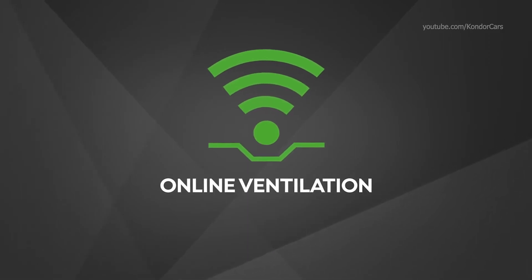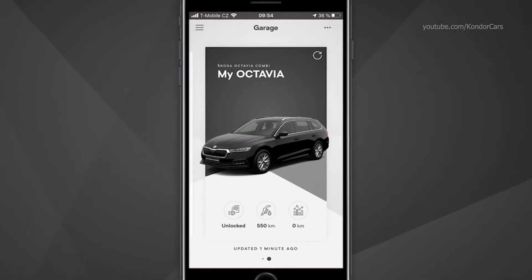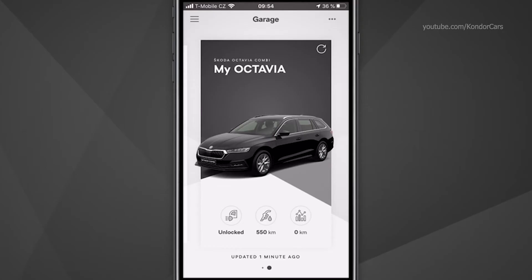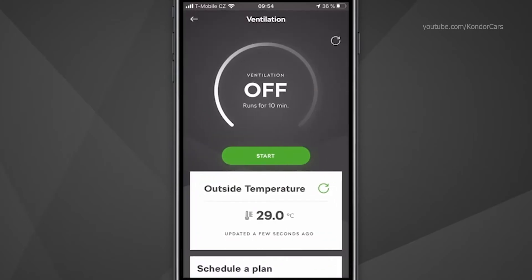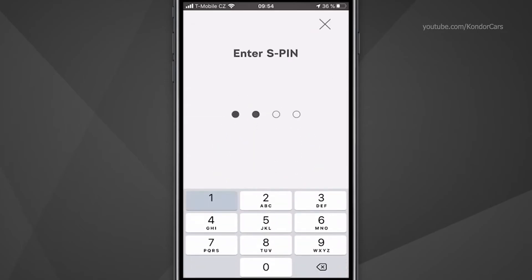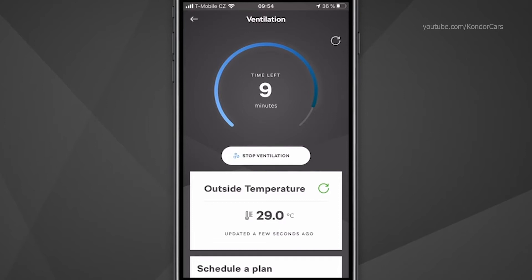Online Ventilation. With online ventilation, you can ventilate your vehicle for a predefined time of 10 minutes, which can be particularly useful during hot summer days. This service is currently available for the fourth generation of Skoda Octavia vehicles, which were produced after December 2020, are equipped with a 2-liter engine or with a towing device, and are not equipped with an auxiliary heater. You can start ventilating in the My Skoda app by selecting the Ventilation tile. Click on the Start button and confirm by entering your S-PIN. Your vehicle will start ventilating with maximum intensity for the predefined 10 minutes. If you want to stop the ventilation manually, simply click on Stop.